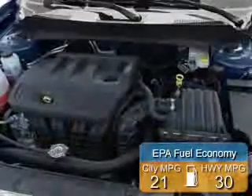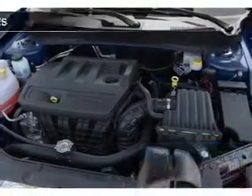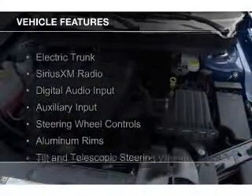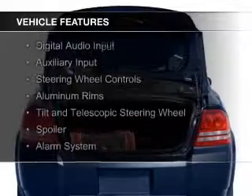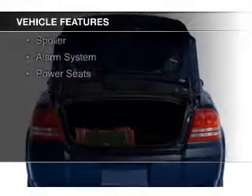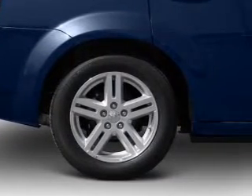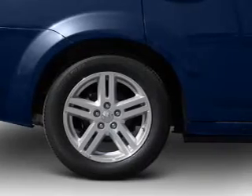Great fuel efficiency saves you money by requiring fewer trips to the gas station. The features include electric trunk, Sirius XM satellite radio, digital audio input, auxiliary input, steering wheel controls, aluminum rims, a tilt and telescopic steering wheel, a spoiler, an alarm system, and power seats.